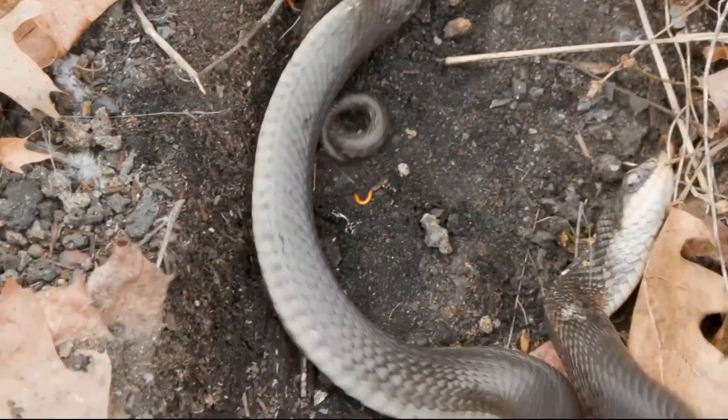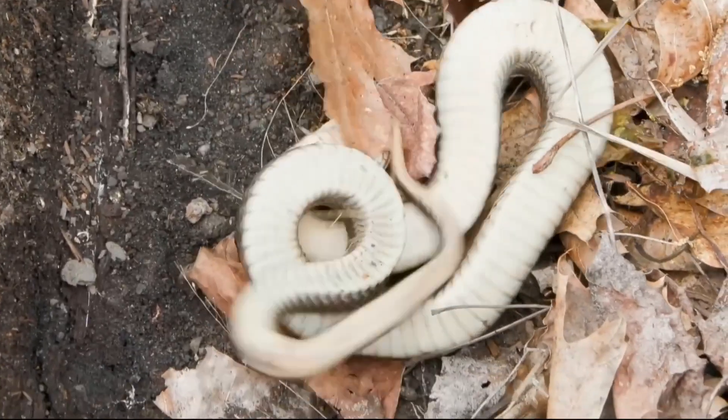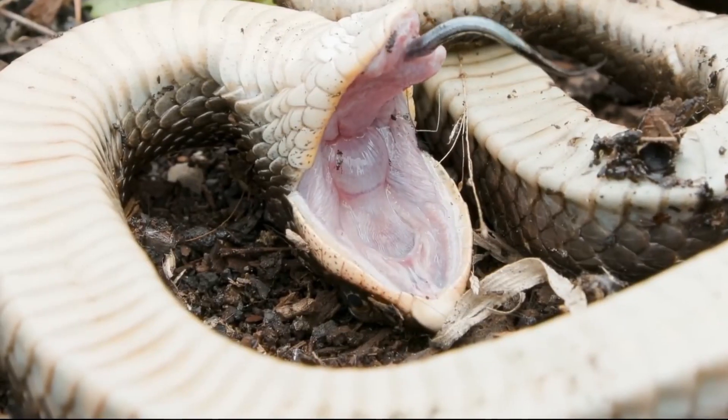Hognose snakes have several defense mechanisms to deter predators. When threatened, they will hiss, flatten their necks, and strike with their mouths closed.